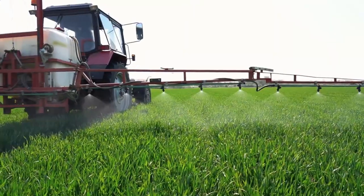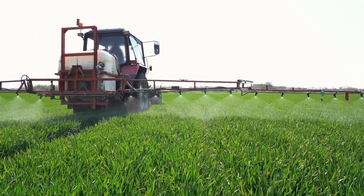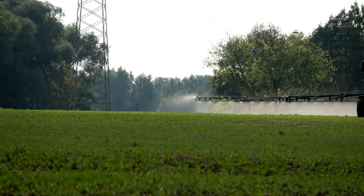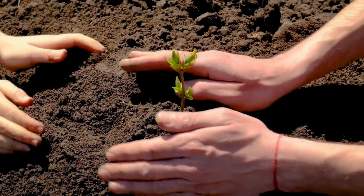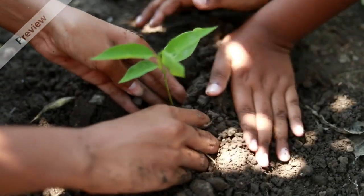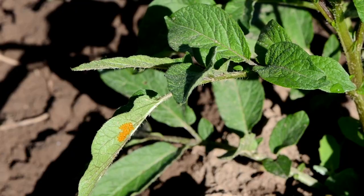Step 5: Mounding. As the plants grow, mound up the soil around them to support the stems and protect the developing potatoes from sunlight.